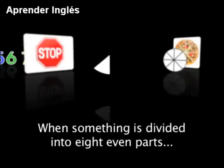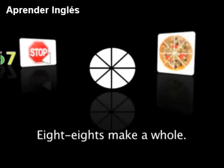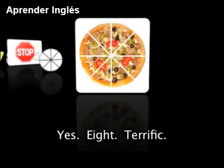When something is divided into 8 even parts, each part is called an 8th. 8 eighths make a whole. This is a pizza pie. How many slices are in this pie? Yes — 8. Terrific!